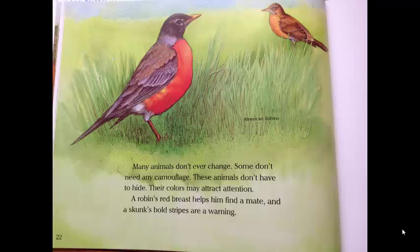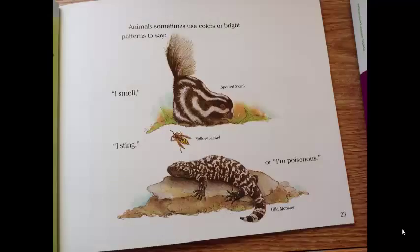Many animals don't ever change. Some don't need any camouflage. These animals don't have to hide. Their colors may attract attention. A robin's red breast helps him find a mate, and a skunk's bold stripes are a warning. Animals sometimes use colors or bright patterns to say: I smell, like the spotted skunk; or I sting, like the yellow jacket; or I'm poisonous, like the Gila monster.